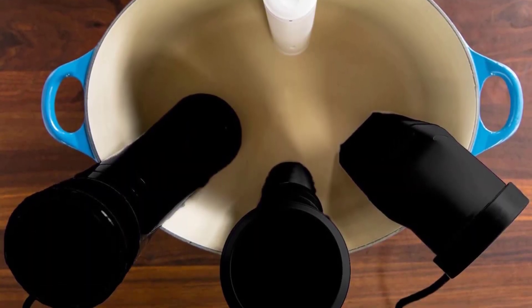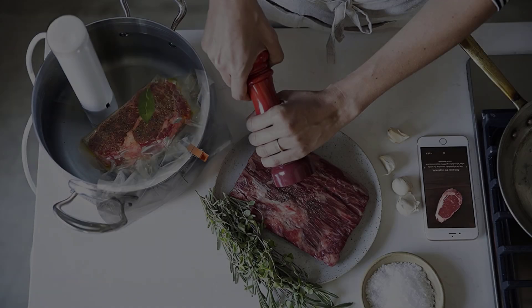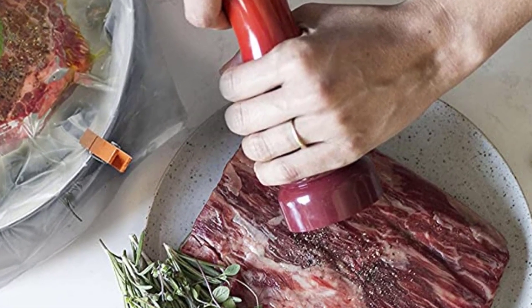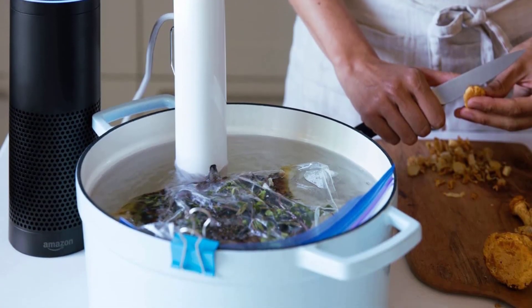There is, however, one main drawback to the Joule. It doesn't have an onboard display and can be operated only through a secondary piece of technology, like a smartphone, tablet, or Amazon Alexa-enabled device. That said, the Joule app is intuitive, easy to use, and easy on the eyes.